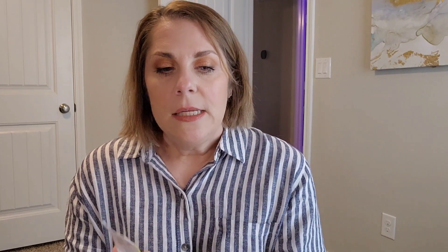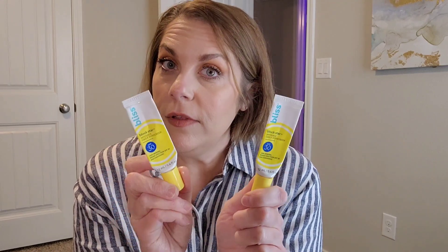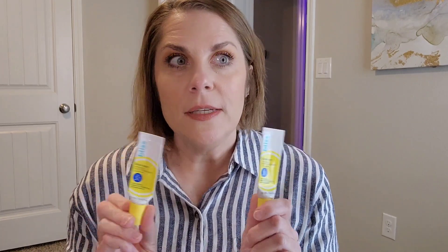Now for the things I will repurchase — with a couple of caveats. First, I finished two of the Bliss Block Star SPF 30 sunscreens. I love, love, love this sunscreen and will definitely repurchase a full size. It's very lightweight with no white cast at all — not too hydrating, not mattifying, just that perfect in between. It has a scent I actually enjoy, and a slight tint that disappears and provides no real coverage, so it should work for any skin tone.